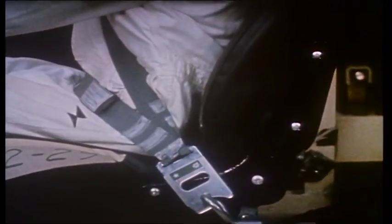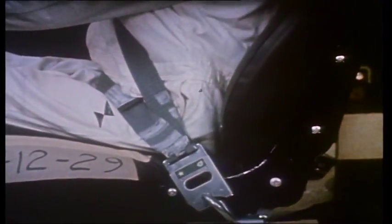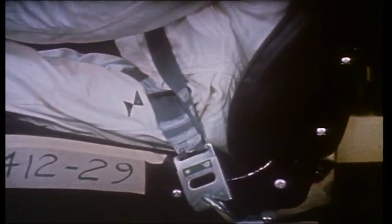The effectiveness of the three-point seat belt quickly spread throughout the whole of the motor industry and car world, thanks to the fact that Volvo very quickly made Bollin's patent available to other car manufacturers.